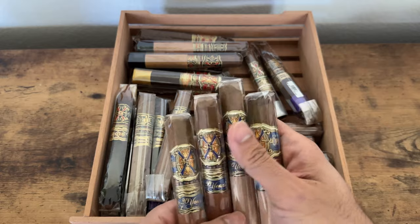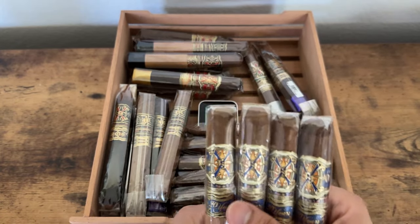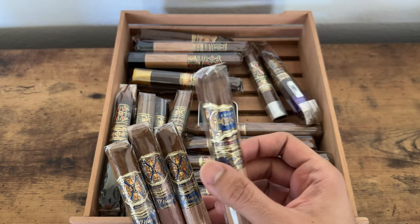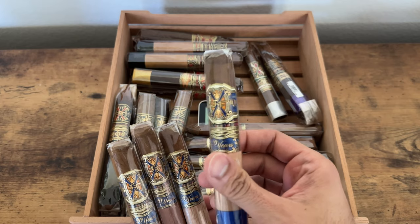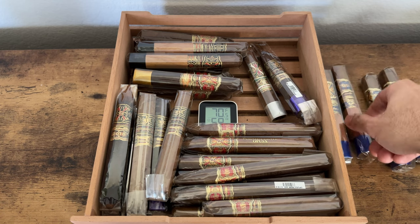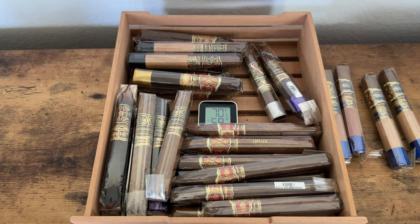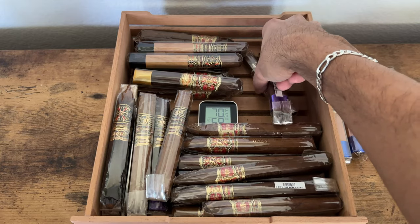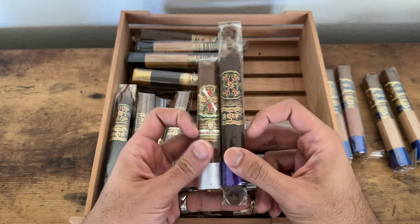I've got some more of these 20-year cigars — just amazing. Look at the band designs on these, just amazing. The hype is already crazy for Opus X stuff and there are some resellers out there, but it's really nice to have this stuff. I really appreciate the hobby and enjoying everything these cigars have to offer.